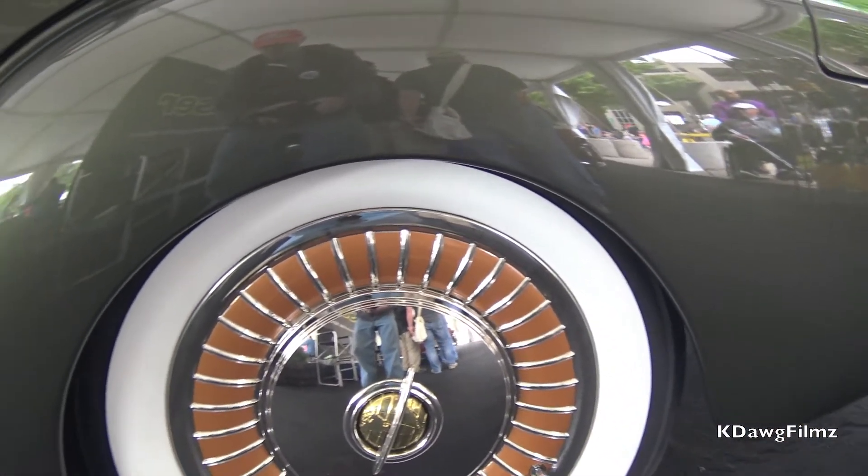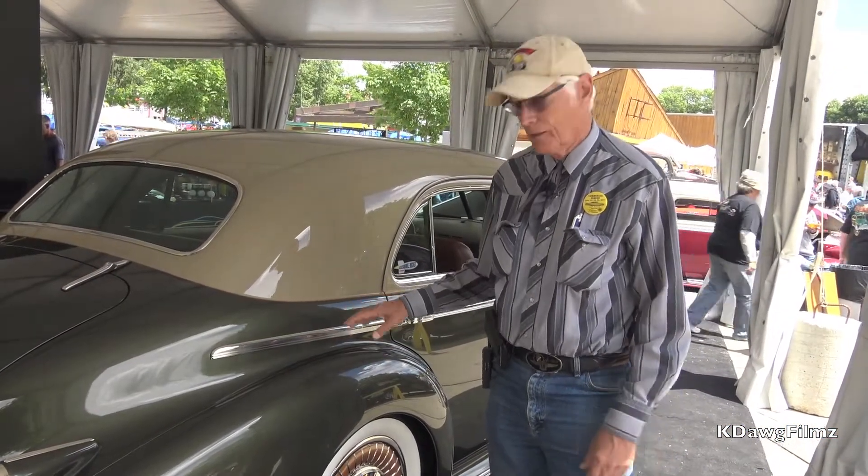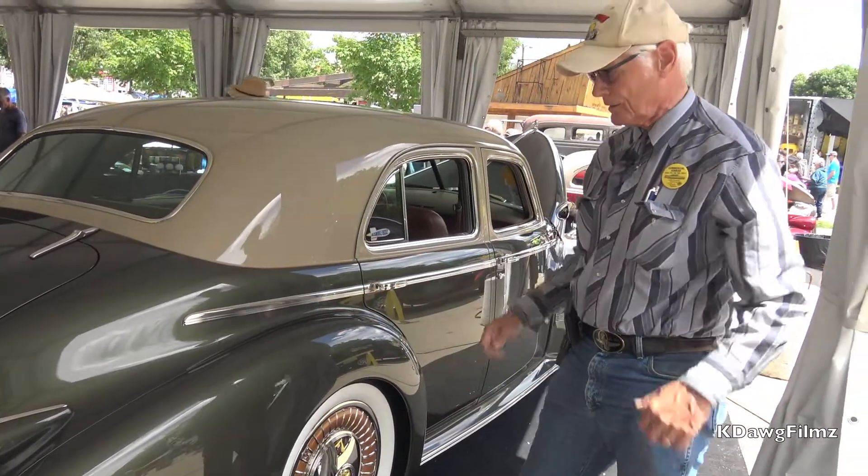Some of the changes we made to this car: the rear fenders are actually an inch and a half higher on the body, and the fenders are an inch and a half taller than they were on the stock car to give it some shoulders.